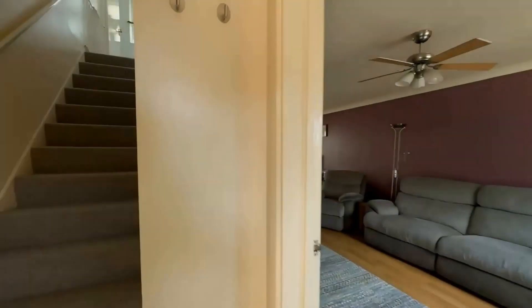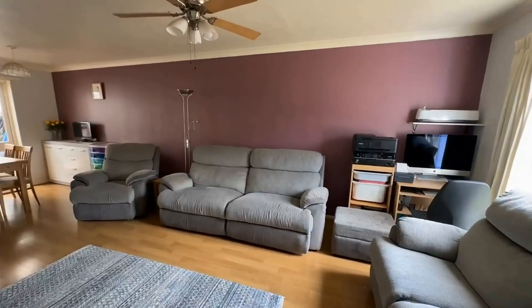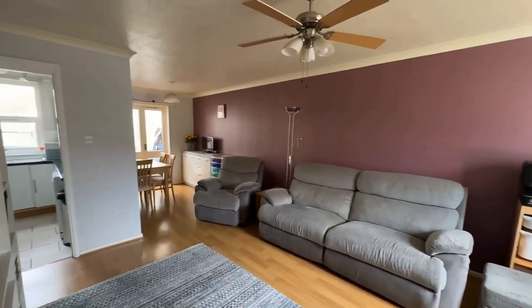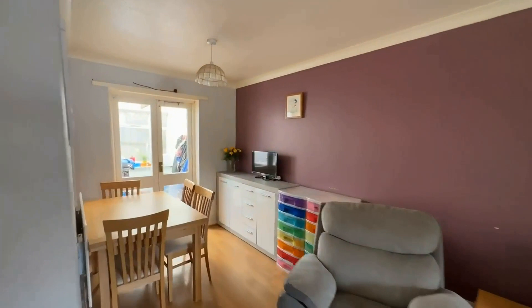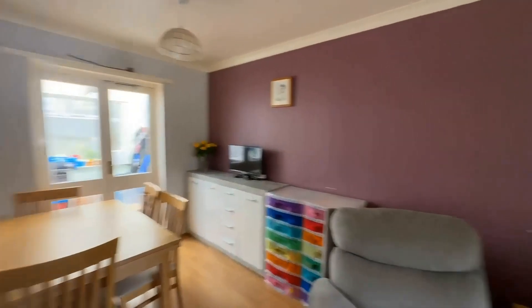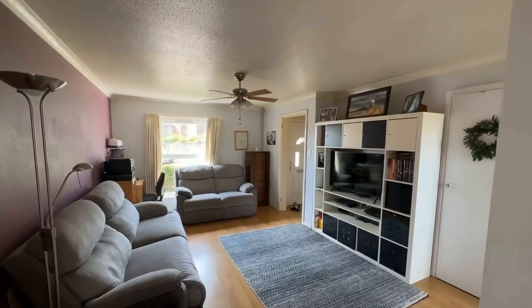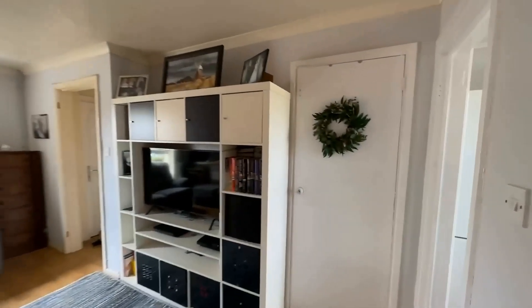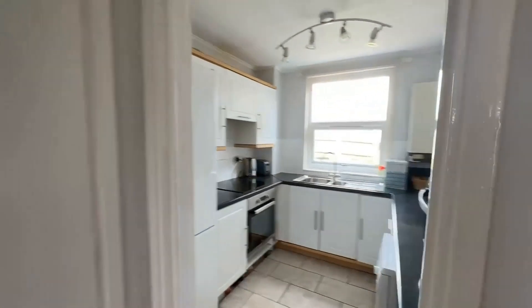So once you come in, you've got a little entrance hall with stairs rising to the first floor and just to the side somewhere to pop your shoes. Leading into your lounge-diner, which as you can see is a brilliant size. It's really nice and light in here, with plenty of room for your dining table. I'll just pan around so you can see exactly how big this room is — plenty of room for your furniture. There's also a little under-stairs cupboard.